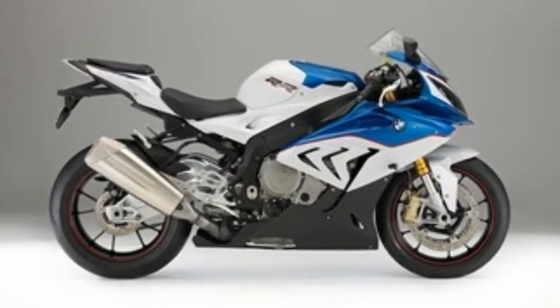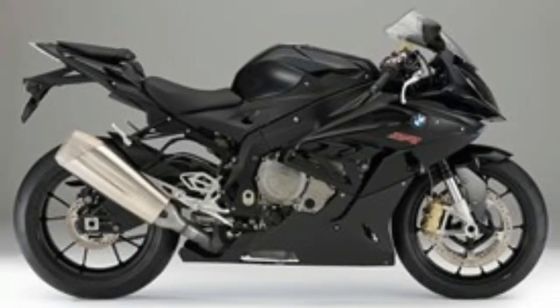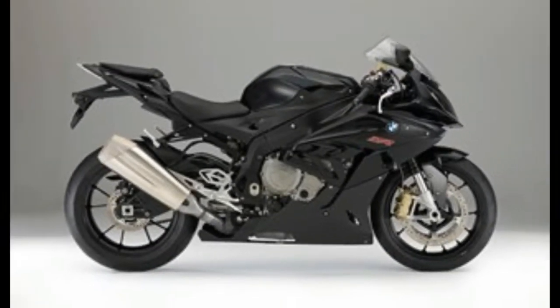HP4-derived traction control and anti-wheelie are smoother, and there's an optional user riding mode for you to mix and match your preferred electronic settings.